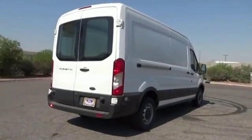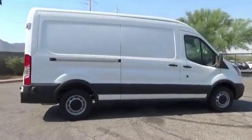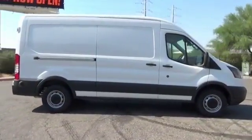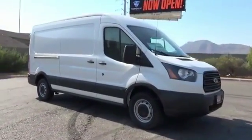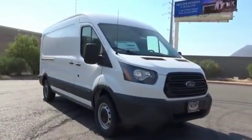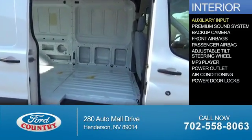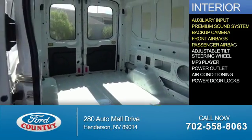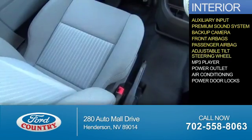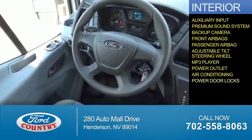inside you'll find an auxiliary input, a premium sound system, a backup camera, front airbags, a passenger airbag, an adjustable tilt steering wheel, an MP3 player, power outlet, air conditioning, and power door locks.